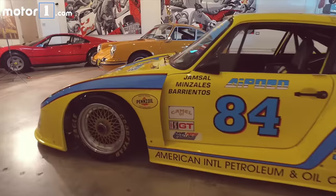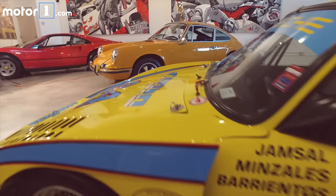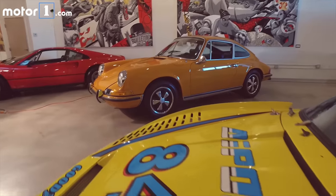I am a die-hard Porsche fan — an air-cooled 911 junkie. It's what I live, breathe, sleep, and eat — Porsche. If it wasn't for Bernard, our curator, we'd be standing in either an empty room or a room full of air-cooled 911s.